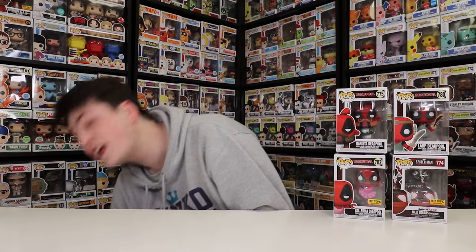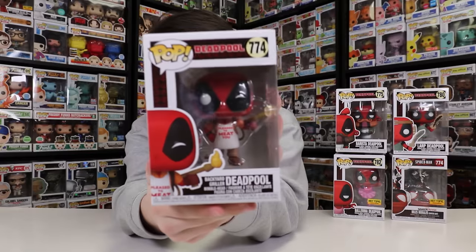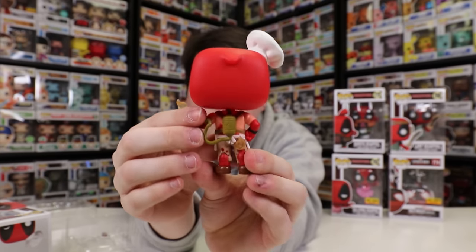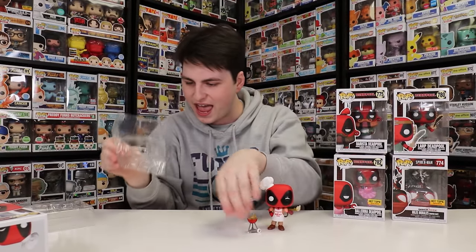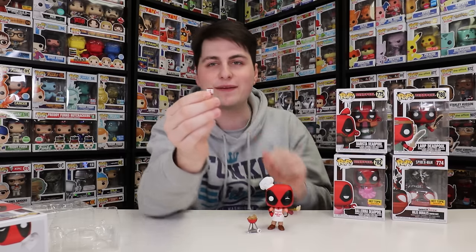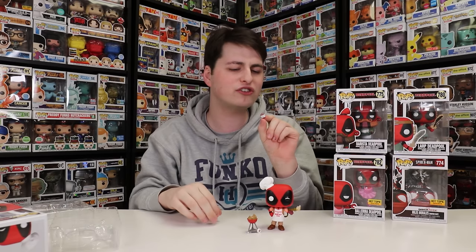They only had one of this one left, so I definitely wanted to grab it — this is the Backyard Griller Deadpool, and it has like two or three pieces to it. Something really cool that I just noticed when taking it out of the box: his entire backside is on fire — you can even see his butt's on fire and his pants are starting to burn. It also came with the grill where the steak is on fire inside. And there's one more tiny piece called El Piro, which I believe would be like lighter fluid. This is maybe one of the tiniest pieces Funko has ever given us — definitely a choking hazard.